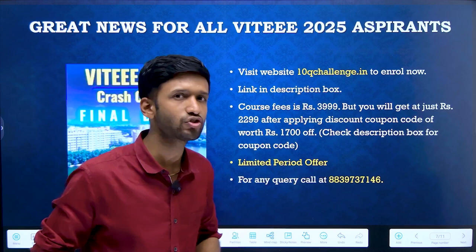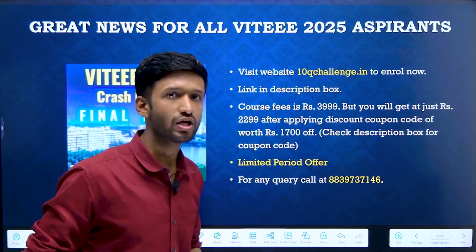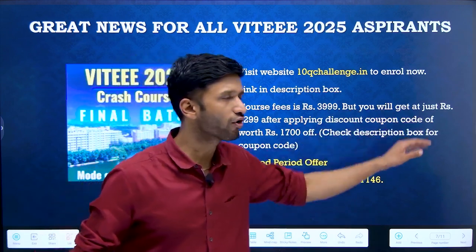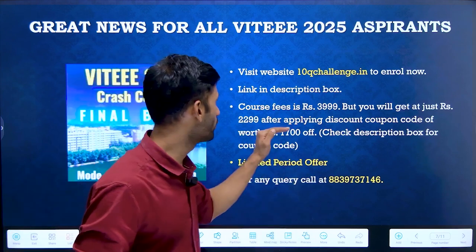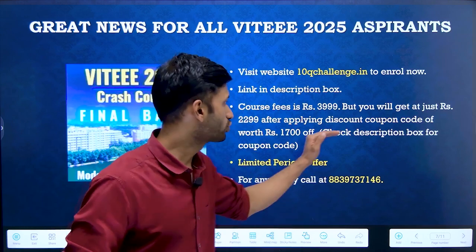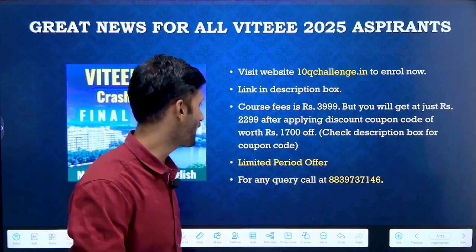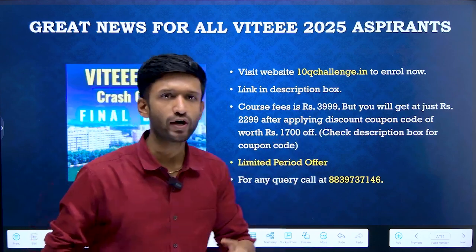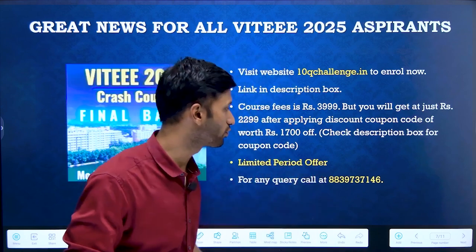You must be wondering what the price would be. The course fee is Rs. 3999, but it might seem expensive for many students. Don't worry — we have made it very affordable. We are providing a Rs. 1700 discount coupon code, so after applying the discount coupon code it would be Rs. 2299, that is almost Rs. 2300. Check the description box below to find the discount coupon code and avail it. Remember, this is a limited period offer — before the coupon code expires, go ahead and get yourself enrolled and start preparing for VITEEE 2025.